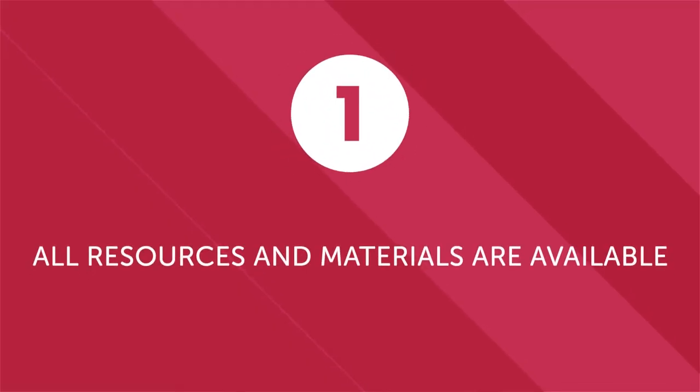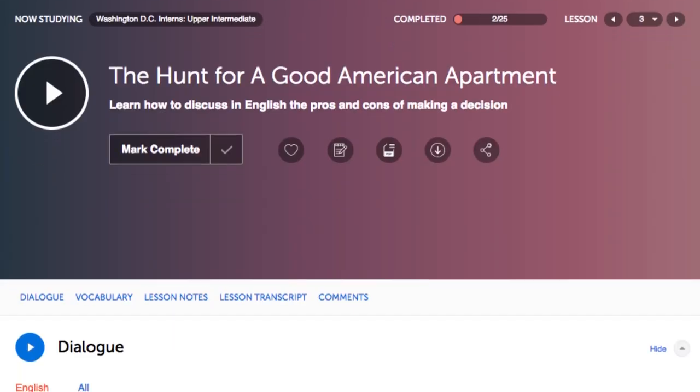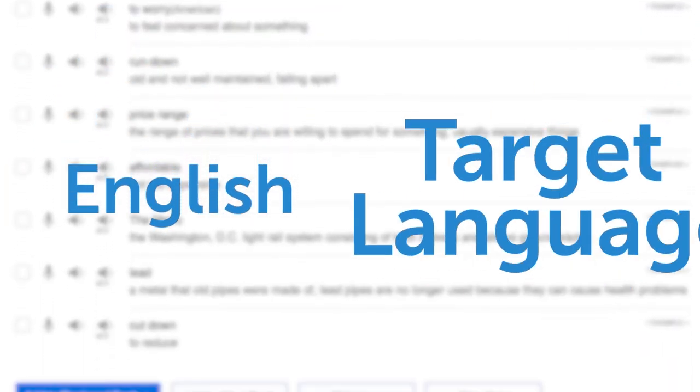First, all resources and materials are available in English and in your target language. Studying with a partner is special because it's an opportunity for both of you to learn a new language. That's why every single lesson, transcript, vocabulary list, and resource on our website is available in English and in your target language. You can learn from each other.